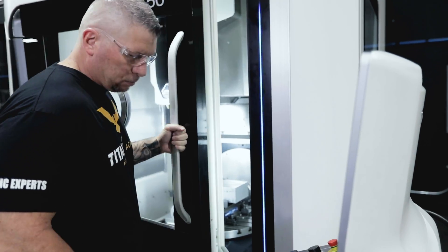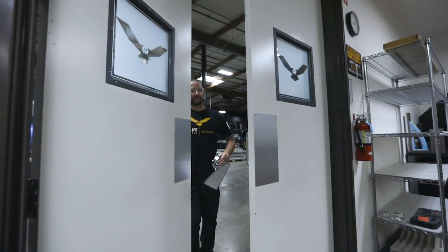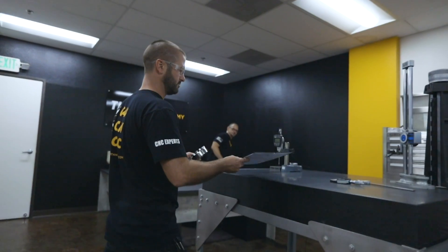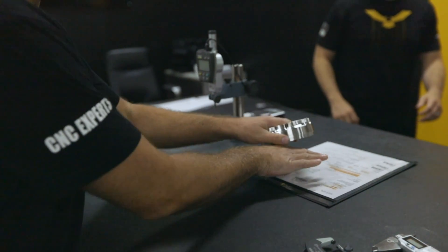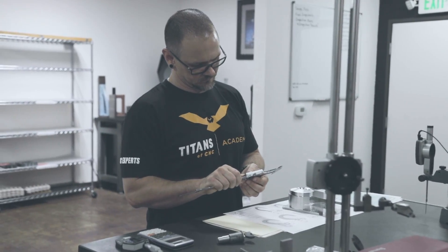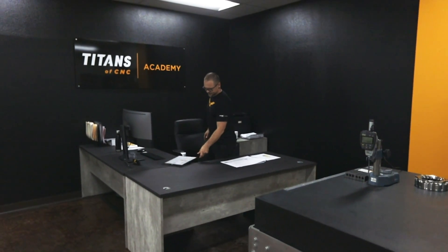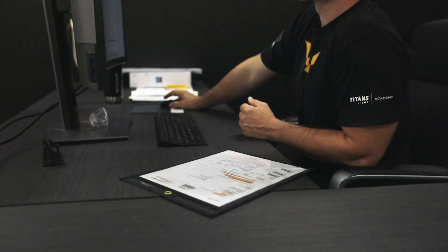Hey, what's up everybody, this is Titan — Titans of CNC — and I'm excited today because we're going to introduce a new section of our Academy, and that is quality. A lot of you guys look at quality and think inspecting parts, but that's just the start. We're going to talk about metrology. I'm going to have a crazy amount of tutorials not just teaching you everything GD&T but actually teaching you how to use mics, calipers, bore gauges, CMMs, and even beyond that — teaching you how to grow a business.